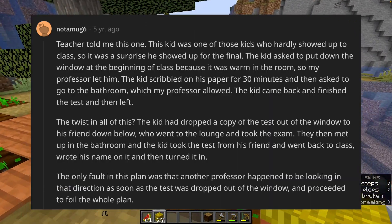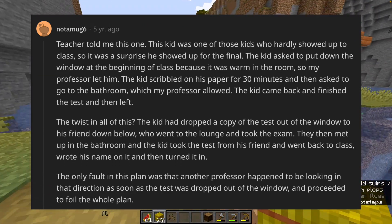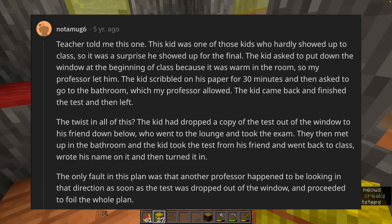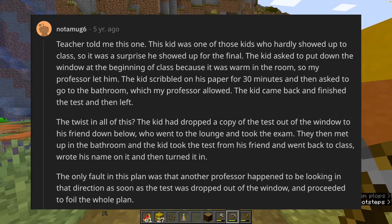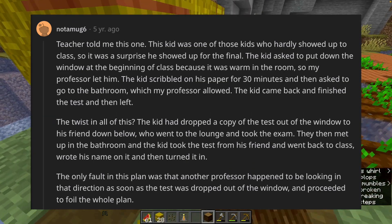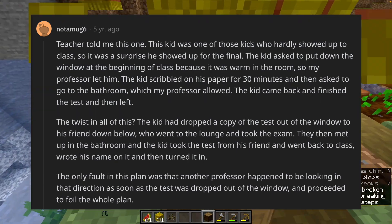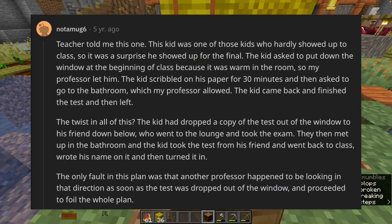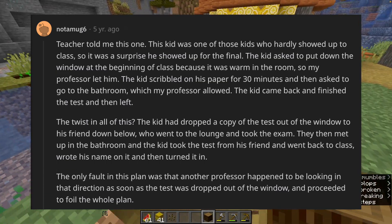A teacher told me this one. This kid was one of those kids who hardly showed up to class, so it was a surprise he showed up for the final. The kid asked to put down the window at the beginning of class because it was warm in the room, and my professor let him. The kid scribbled on his paper for 30 minutes and then asked to go to the bathroom, which my professor allowed. The kid had dropped a copy of the test out of the window to his friend down below, who went to the lounge and took the exam. They then met up in the bathroom, and the kid took the completed test from his friend, went back to class, wrote his name on it, and turned it in.